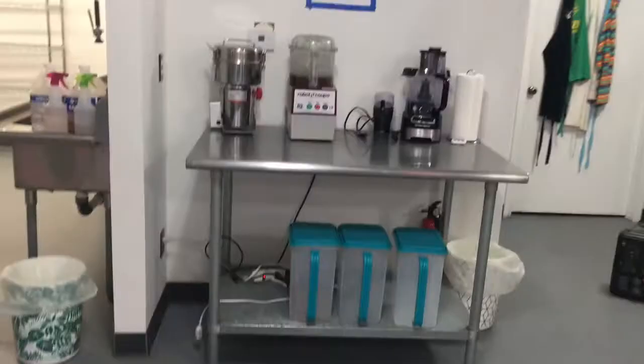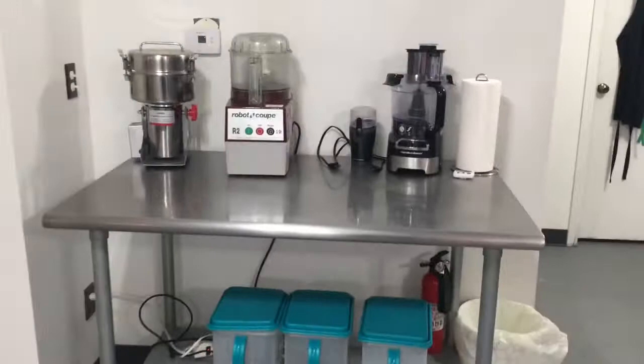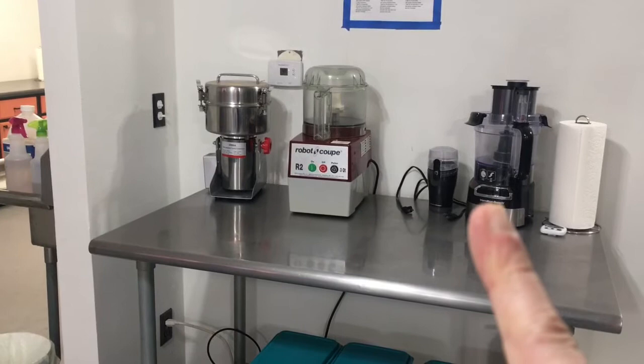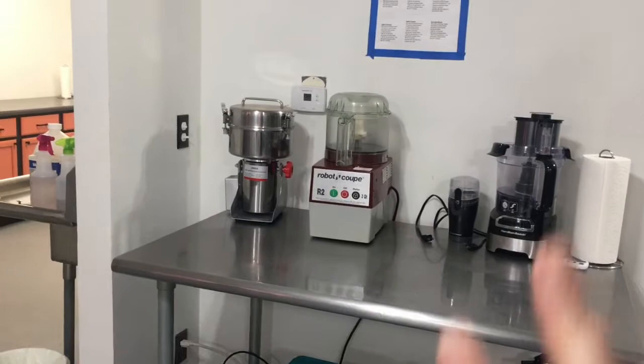Over here is where we make bars and grind powder. We use this grinder to grind our cricket powder into a really nice fine grind. This one mixes the seasoning for our roasted crickets, and that one helps to make our bars. Again, a multipurpose area — lots of things happen here.